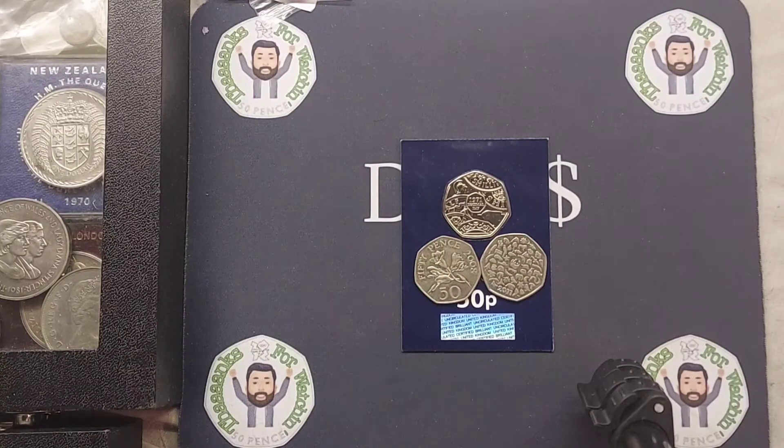Hi guys, Dan's Dollars here. Here we go then, we are back with episode 11 of Guess Dan's Coin. It is day number one, we're going to start again.